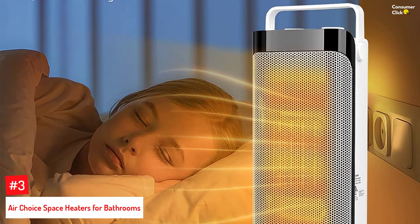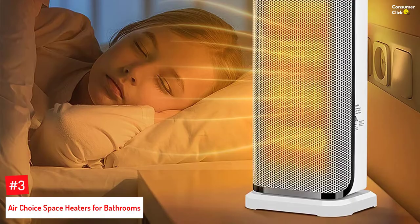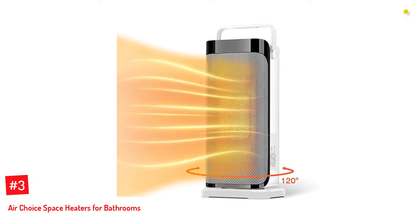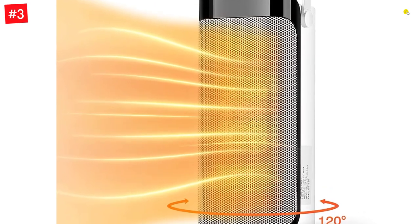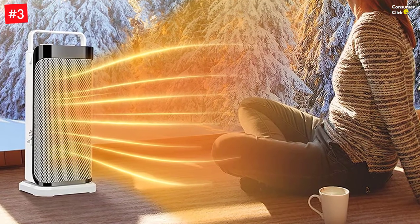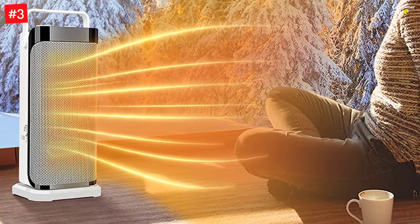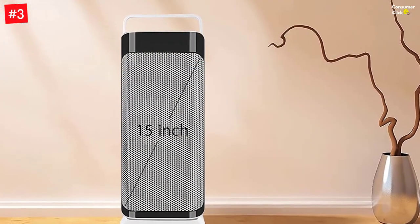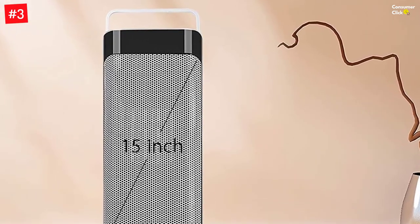Number 3: Air Choice Space Heaters for Bathrooms. Air Choice is a brand of ventilation and air conditioning products that perform quite well, which also includes its space heater for bathrooms. Air Choice's space heater is on the larger side and is one of the better options in terms of fan power. It can work at up to 1500 watts. Unfortunately, despite its larger dimensions and faster fans, you get a very limited recommended area rating of up to 55 square feet. However, it does include an oscillation function for improved ventilation, and comes with a one-year warranty.